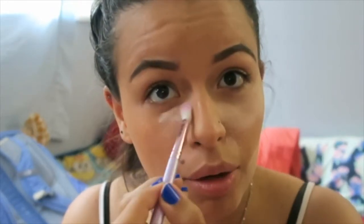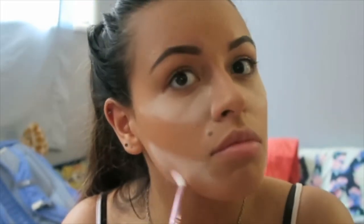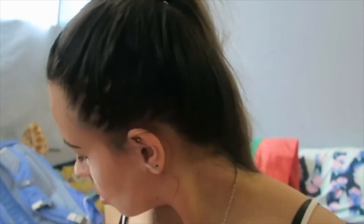Why is my cheek like red right there? I have like powder all over me. How long are you supposed to bake for? I don't know.